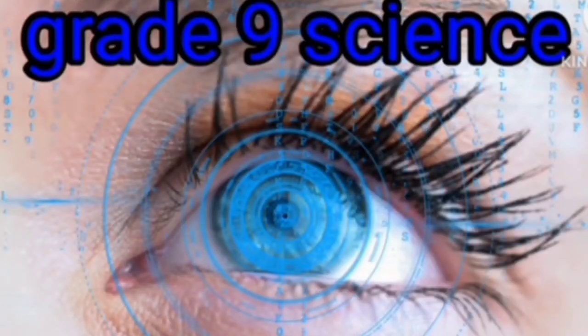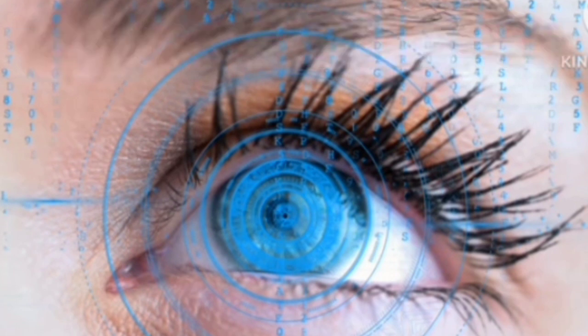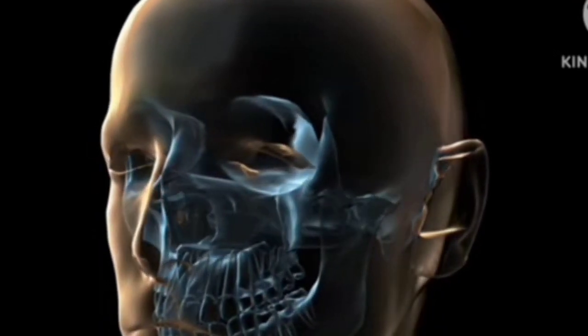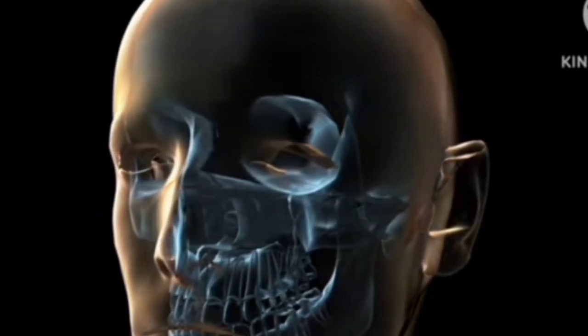Welcome to our journey through one of the most marvelous creations of nature, the human eye. In this video, we'll dive into the intricate details of this remarkable organ, exploring its anatomy, function, and the wonders it beholds.